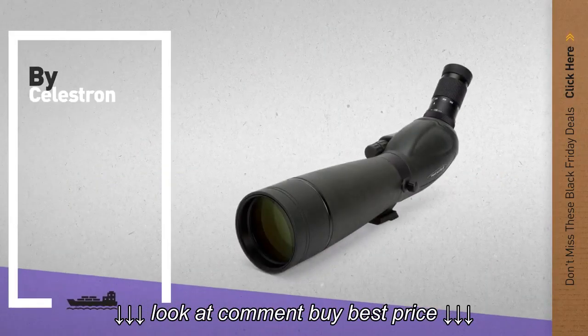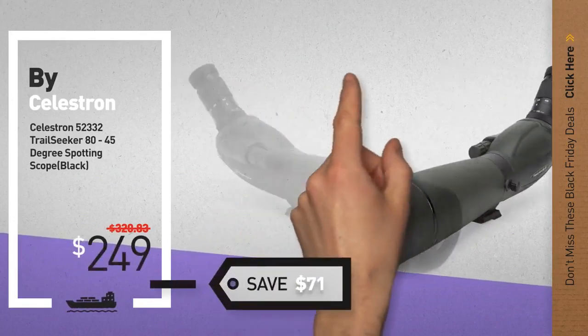Number 7, available now on Amazon only at $249.